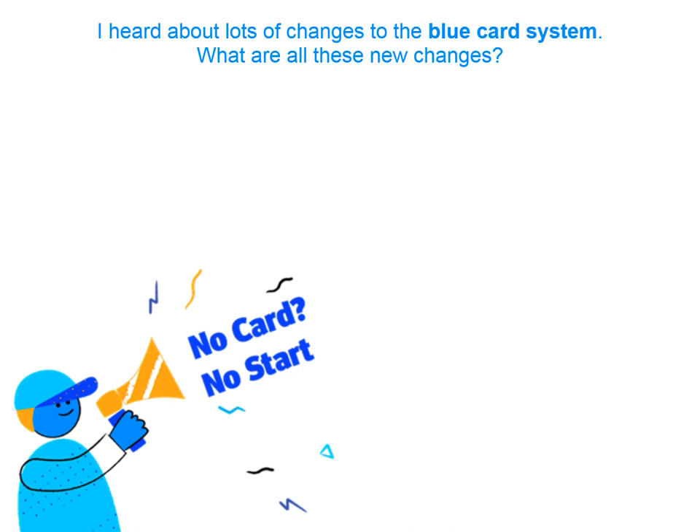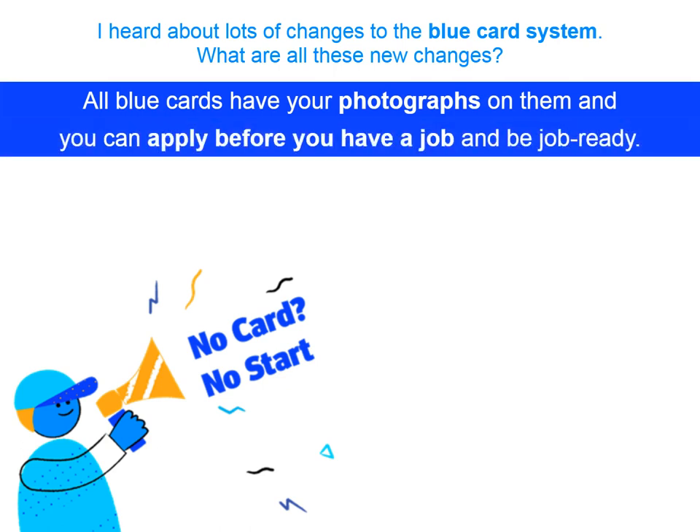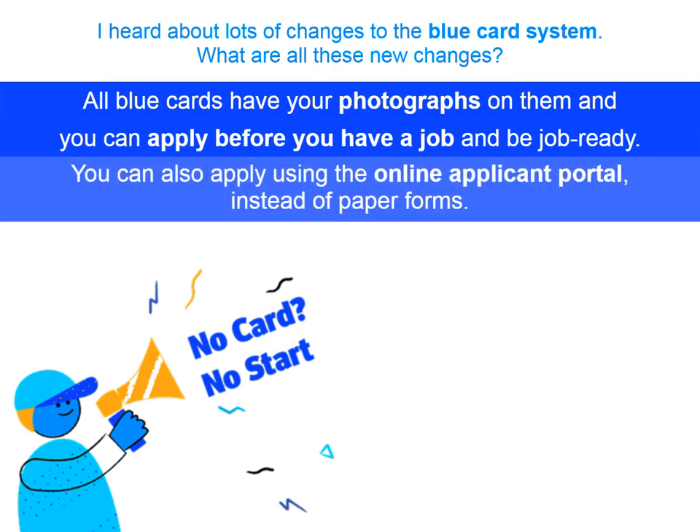That's right. All Blue Cards have photographs on them, and you are able to apply for a Blue Card before you have a job. This means you can be job ready. You can also apply using our online applicant portal, so you don't need to fill out paperwork if you don't want to.